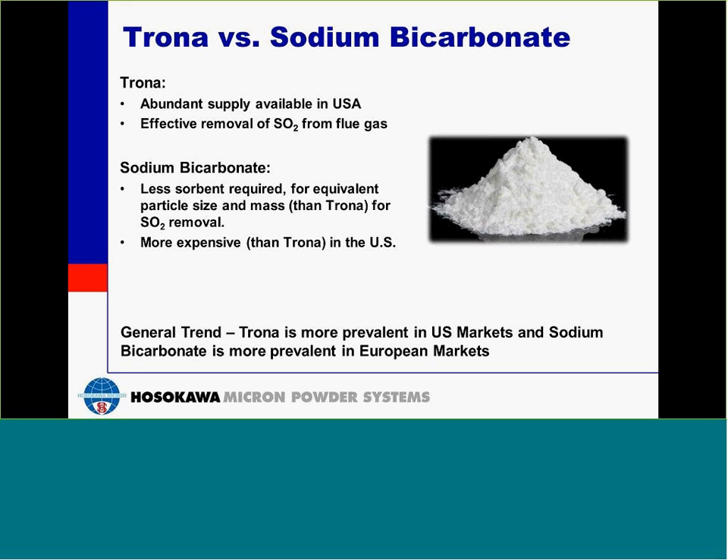And now to compare the two. Trona is abundant and easily sourced in the U.S. It effectively removes sulfur dioxide from the flue gas stream. Sodium bicarbonate is more effective at removing sulfur dioxide, but it is more expensive than trona in the U.S. because it has to be chemically produced. The general trend we see is that trona is more prevalent in U.S. markets and sodium bicarbonate is more prevalent in European markets.